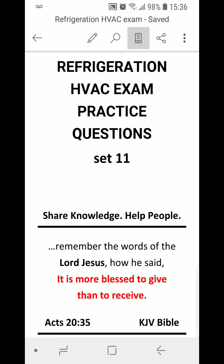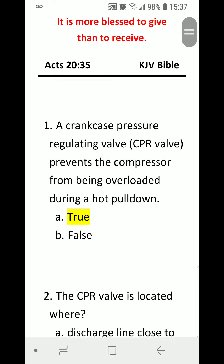Welcome to Federation HVAC exam practice question set 11. Share knowledge, help people, and remember the words of the Lord Jesus, how he said it is more blessed to give than to receive. Number one: